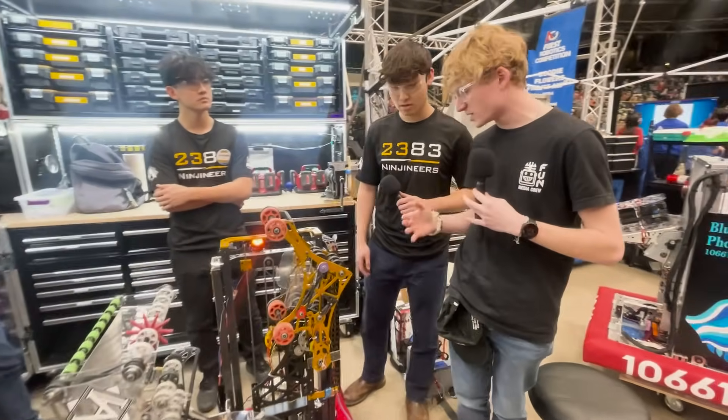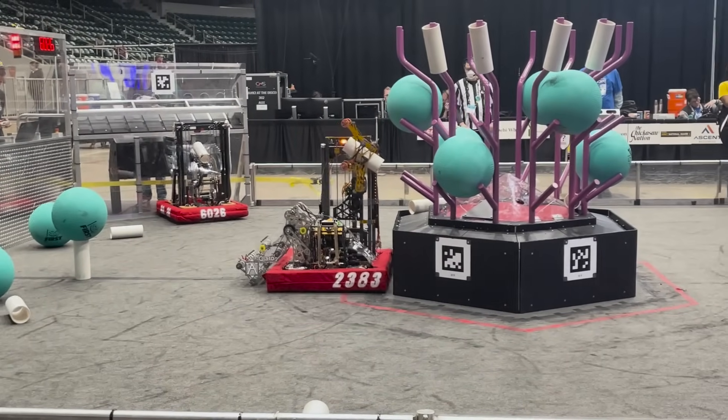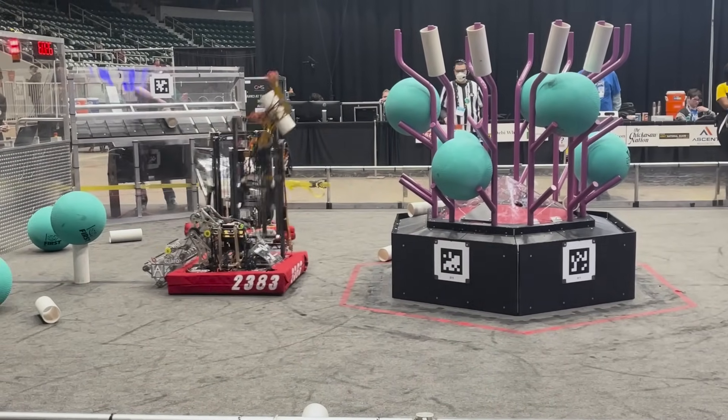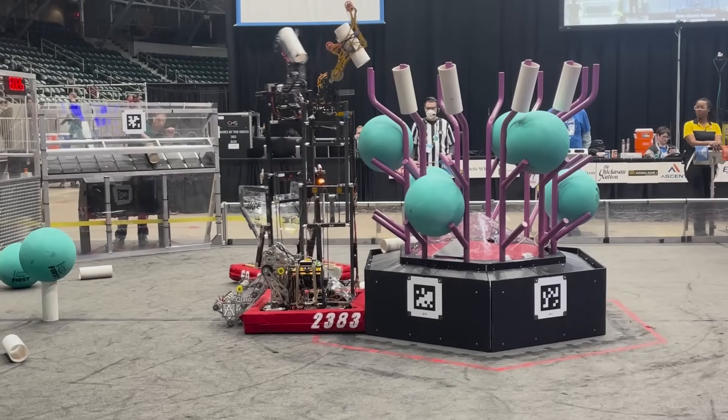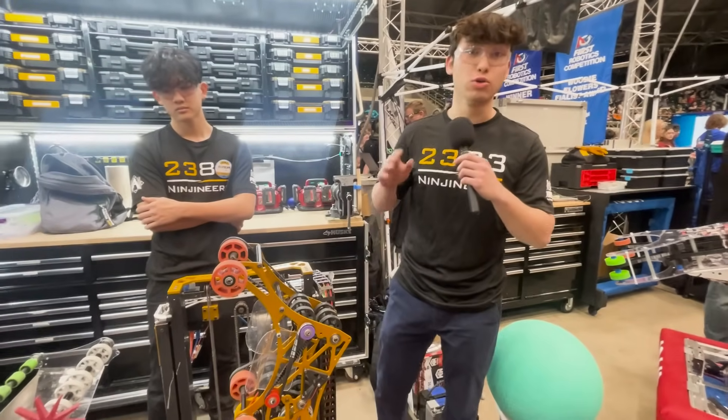So why don't you start talking about the mechanisms and what makes this robot so unique? So this is our V4 iteration of our robot. What we have is a multi-functional end effector system which is able to manipulate both game pieces — algae and coral — attached on a pivot to our two-stage elevator.